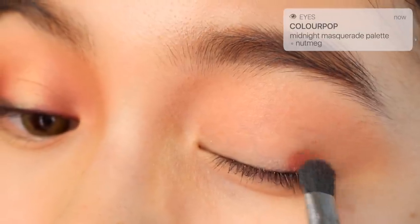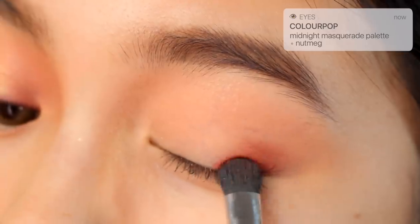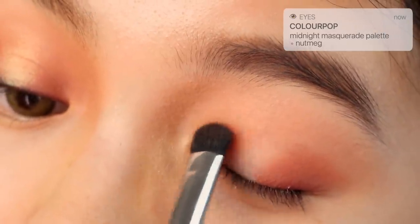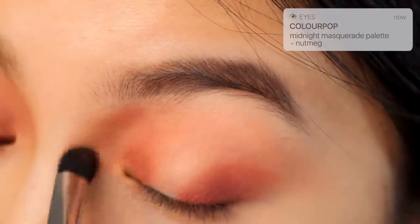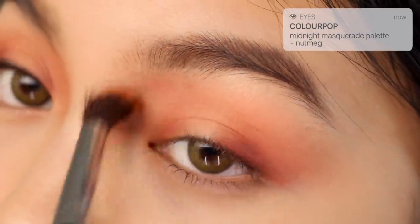I'm using the shade Nutmeg from the same palette to create more dimension. Remember to bring that up towards the nose bridge too. I'm going to switch brushes to diffuse the shadow and then move on to eyeliner.